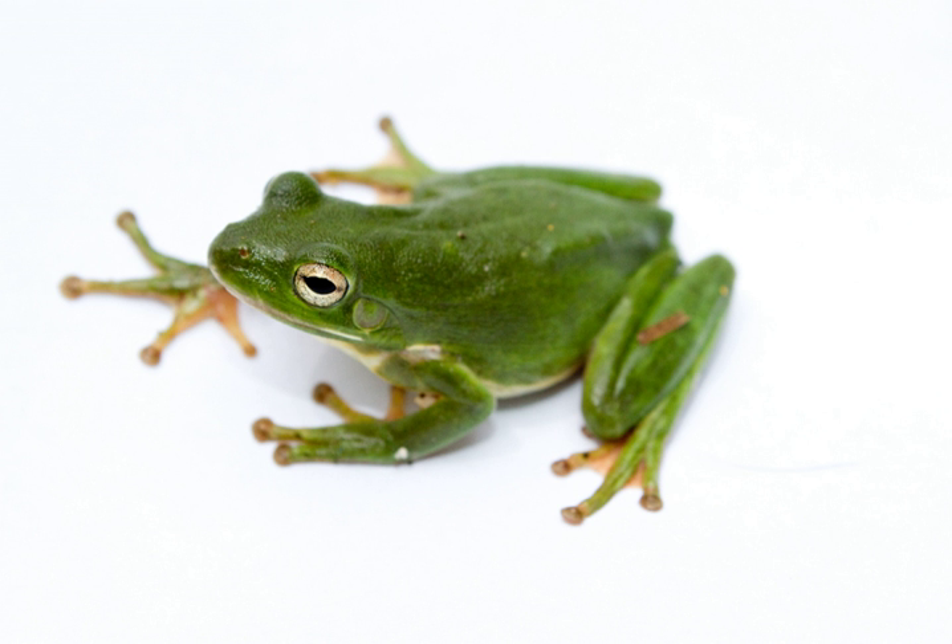The American green tree frog is a common species of New World tree frog belonging to the genus Hyla. A common backyard species, it is popular as a pet, and is the state amphibian of Georgia and Louisiana.